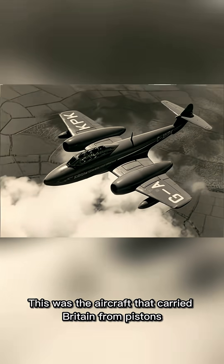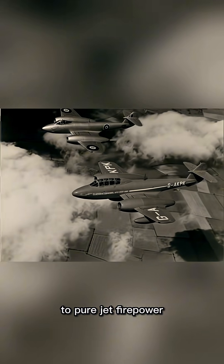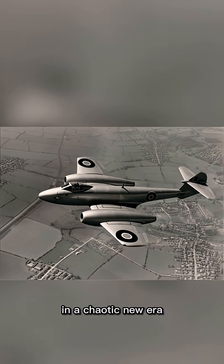This was the aircraft that carried Britain from pistons to pure jet firepower — a steady hand in a chaotic new era.